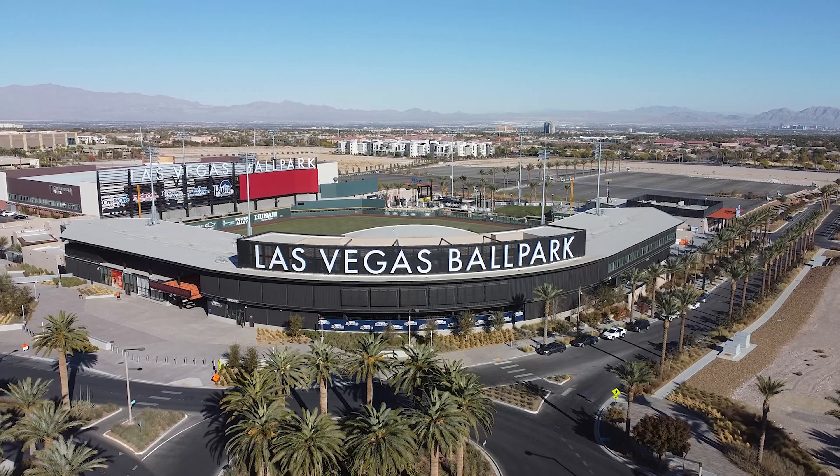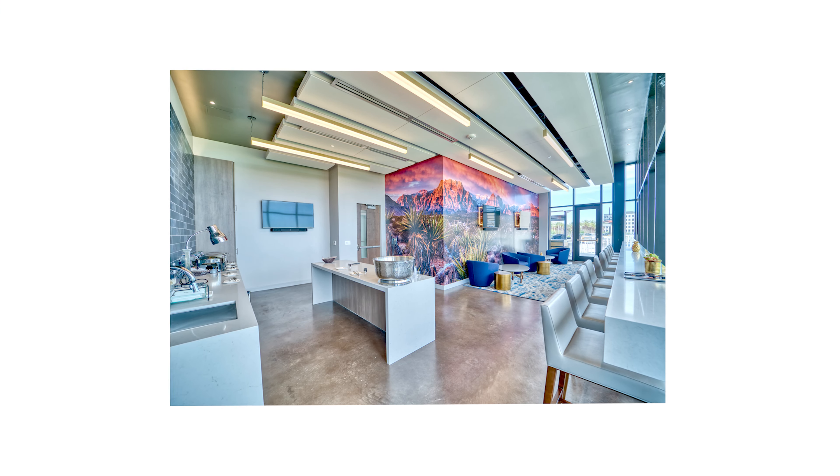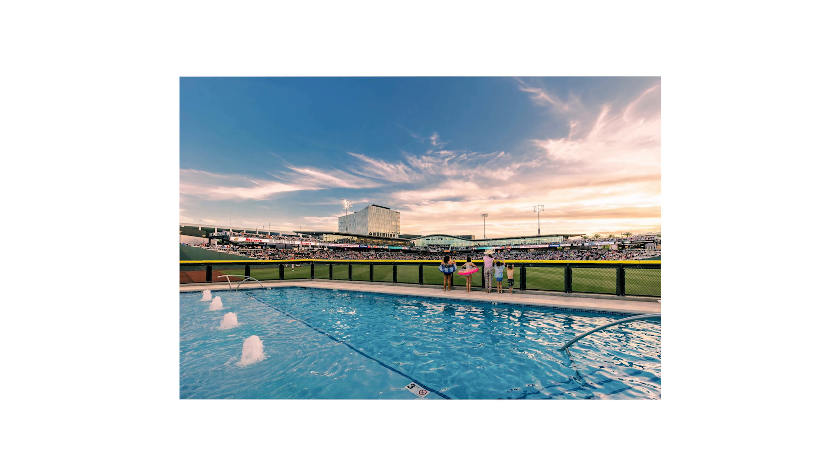Downtown Summerlin is also adjacent to Las Vegas Ballpark, which is home to our minor league baseball team. If you're looking for high-end sports entertainment, Las Vegas Ballpark definitely knows how to do it. They have amazing suites and you can even watch an entire baseball game from the comfort of your own cabana or from inside their very own swimming pool.